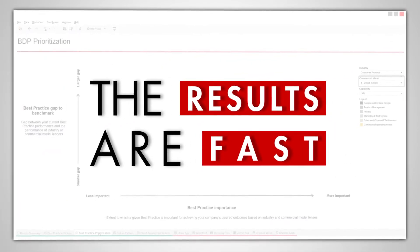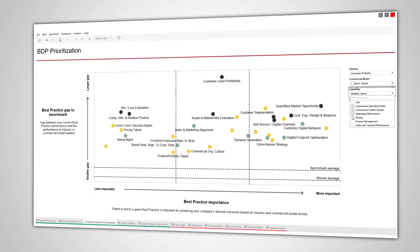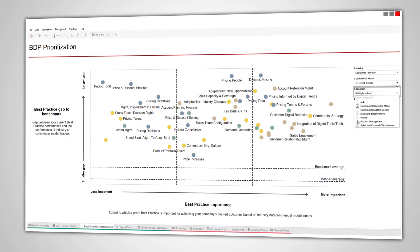The results are fast, typically generated within two hours, so your commercial leadership team can immediately explore the opportunities.